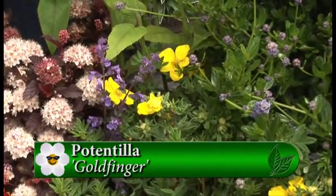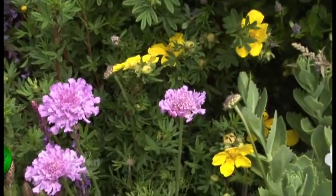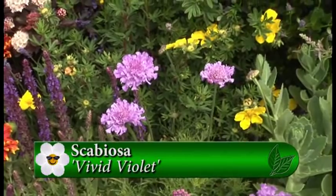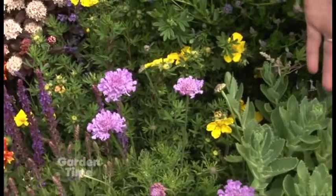The lavender one here is the scabiosa daisy — pretty! There's a pink and a blue for that, and the bees like it too. It's also a nice cut flower, so it really pulls double duty in the garden.